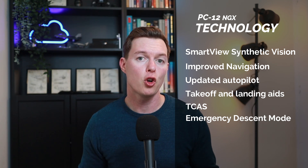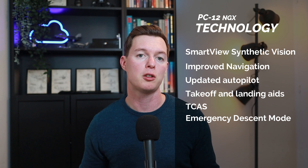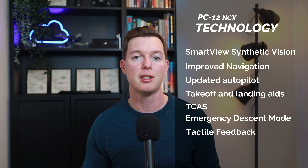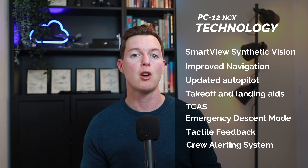Safety is the highest priority for Pilatus, and the new PC-12 NGX includes an array of new technologies like tactile feedback in unusual attitudes, emergency descent mode, and the crew alerting system — CAS — that automatically calls up the appropriate electronic checklist on the multifunctional display.